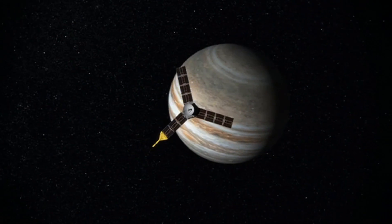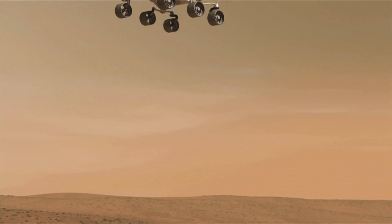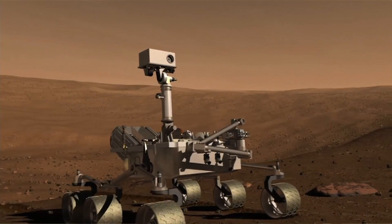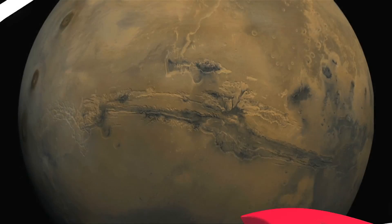Wynn envisions this research will contribute to the development of selection criteria that could identify suitable cave targets for future robotic exploration. If life ever existed on Mars, we're going to find that evidence underground.